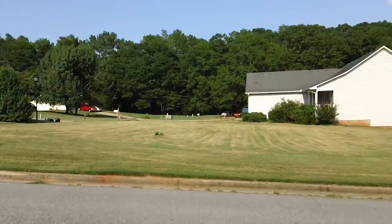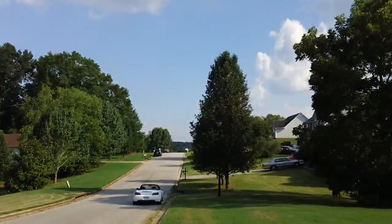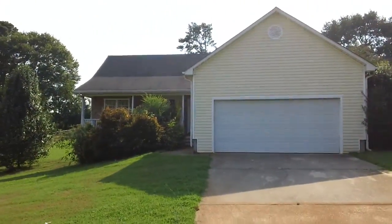It is very private out here, with well-maintained lawns. Very nice and private. There's another shot of the front.